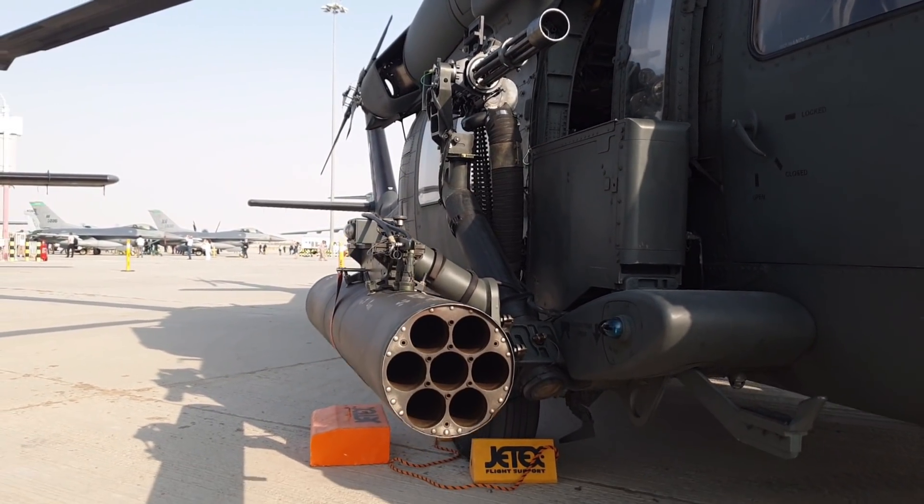Seguimos andando, nos vamos directamente a este C390 Millennium, pero vamos dando vueltas buscando el aparato ruso que estaba haciendo sus piruetas. Creo que era el aparato ruso, pero ahora mismo no lo estoy oyendo — si no estaba en el suelo, estaba volando o estaba a punto de despegar.